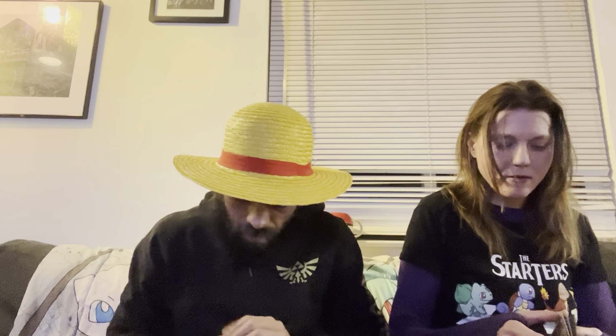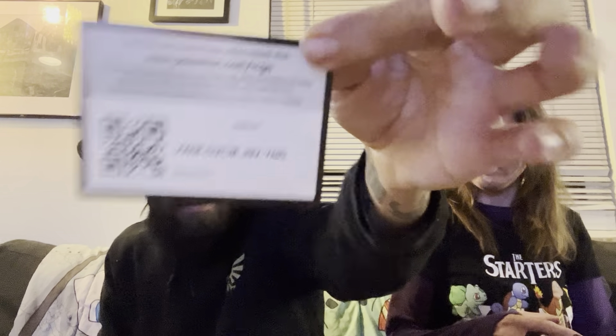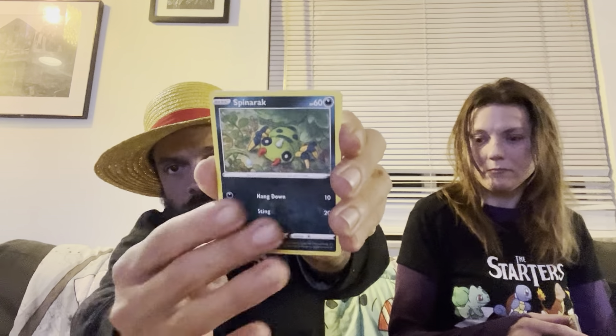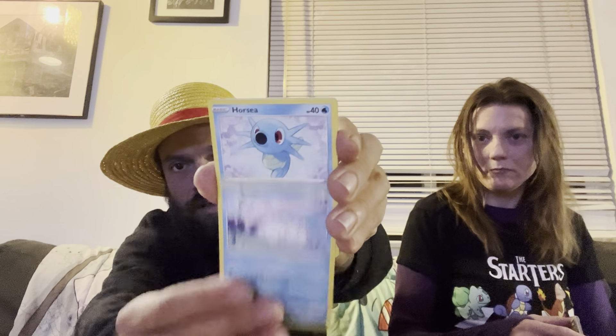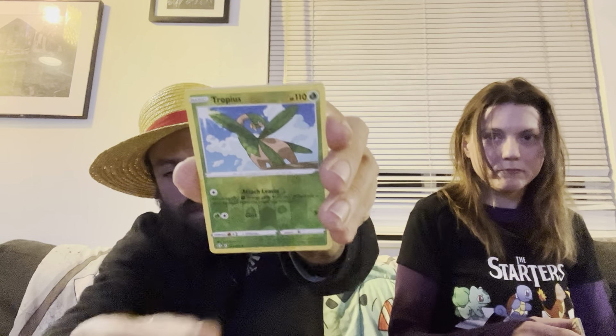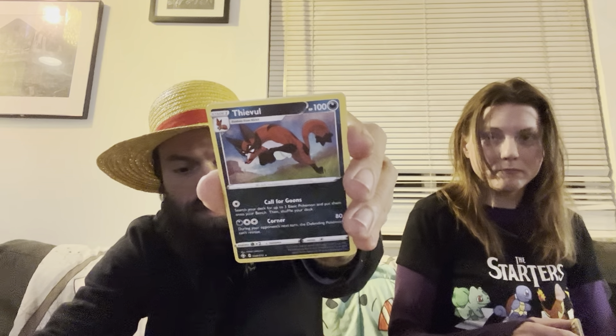Shiny Fates isn't the best for that kind of pull — it just always depends. Code card for that. We have a Cufant, Spinarak, Snom, Horsea, Rowlet, Reverse, Tropius, into a Holo Thievul for the rare.